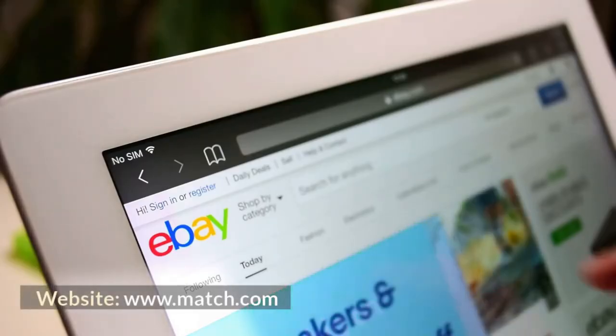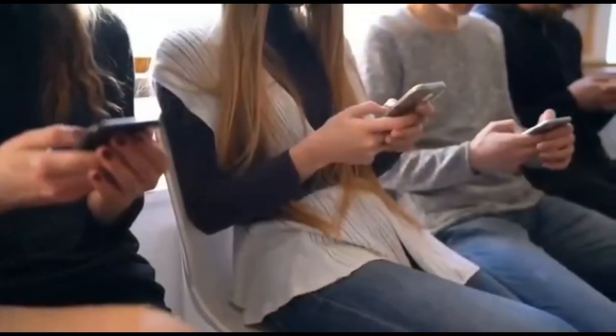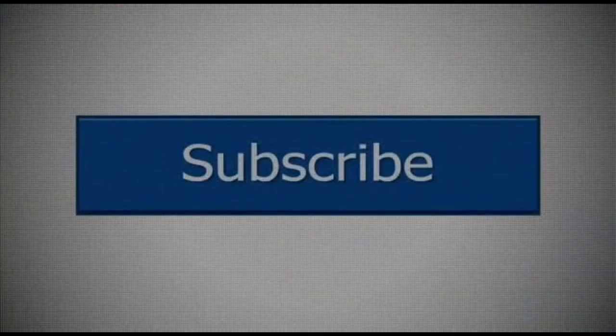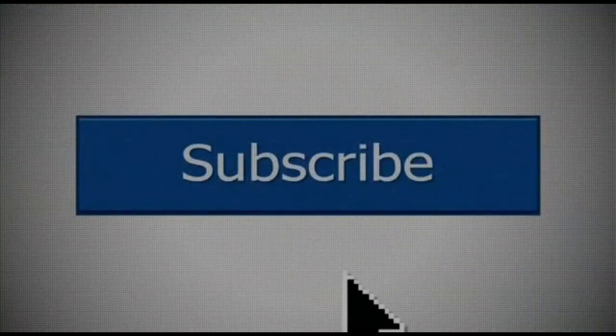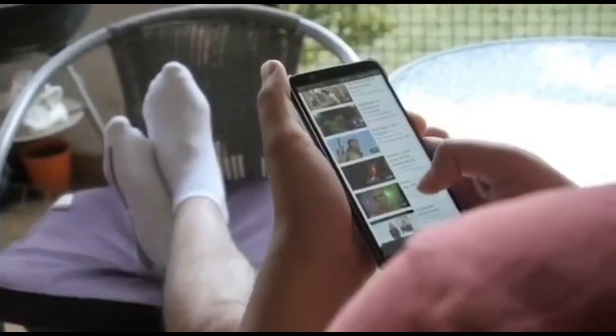Website: www.match.com. Thanks for watching this video. Please like and share this video, and subscribe to this channel for more videos like this.